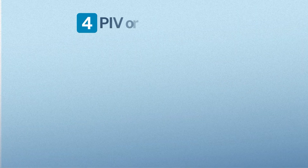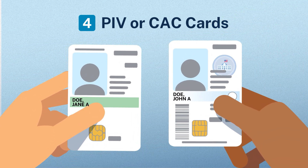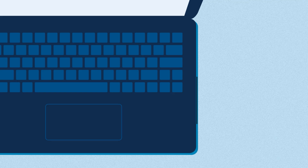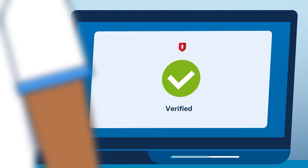Government employees and military personnel have the option to use their PIV or CAC cards, which offer high security with encrypted chip technology. Using these cards offers the highest level of protection, so government employees should strongly consider selecting this as an authentication option when possible.